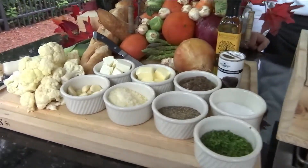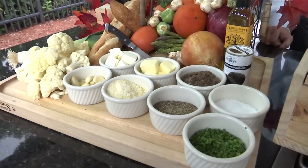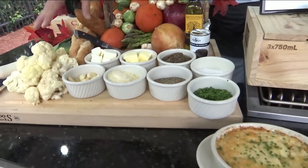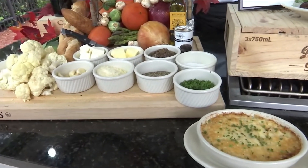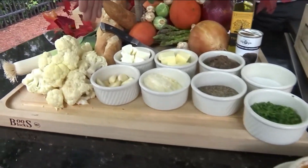So this is our mashed truffled cauliflower, and it's a great alternative to a typical mashed potato. I'll walk you through it briefly on what we do. We have our cauliflower here, and if you think about mashed potatoes, you're going to go through a very similar process — you're going to start with this and steam them or get them soft.